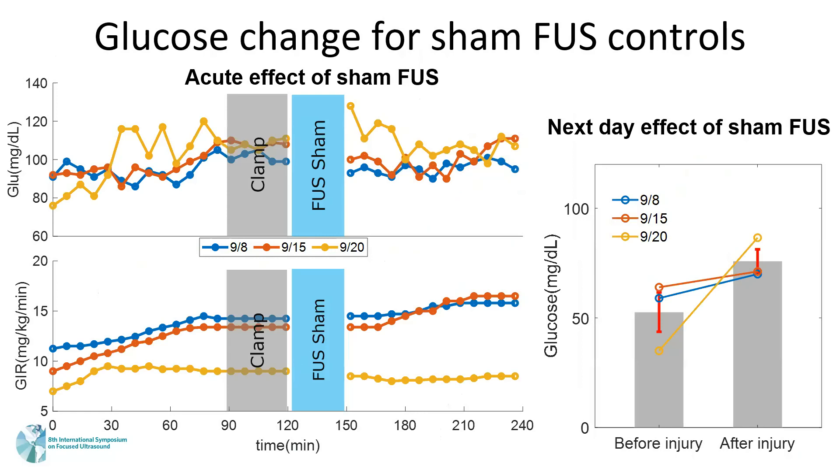We then tested the effect of ultrasound stimulation at the superior mesenteric plexus for 30 minutes in the injury models. For the SHAM control, these pigs experienced the same injury but without ultrasound power output. The clamp shows the acute effect of the SHAM focused ultrasound stimulation — out of three pigs, one pig showed an increased GIR, indicating the SHAM pigs had some variable effect.